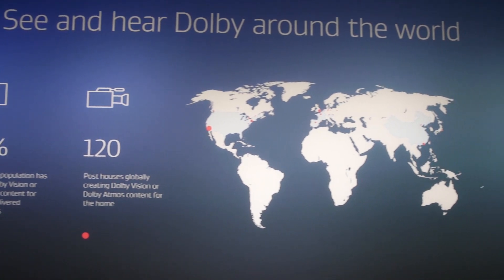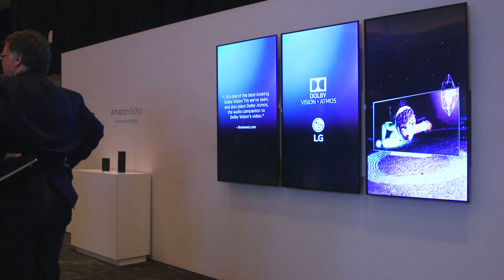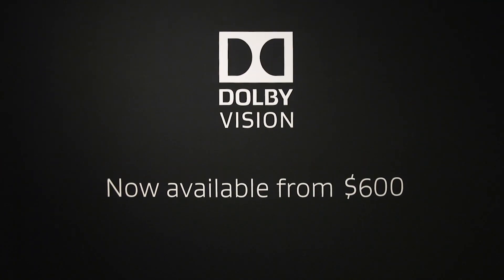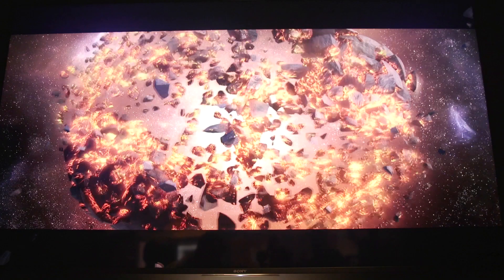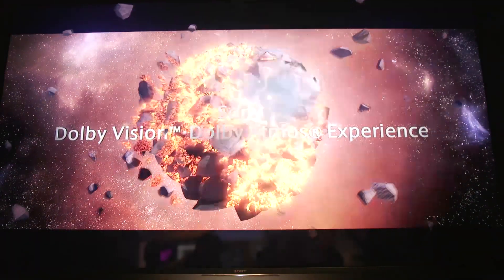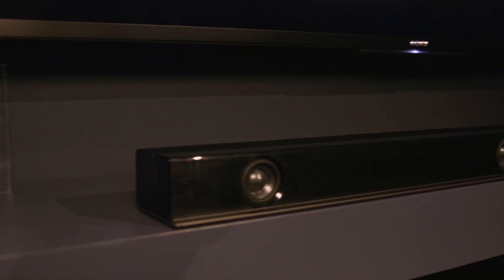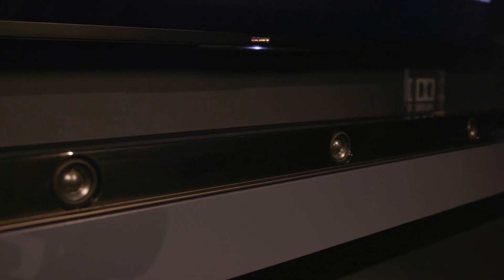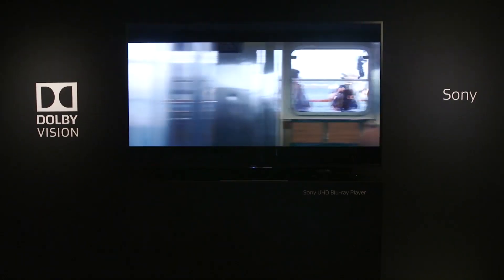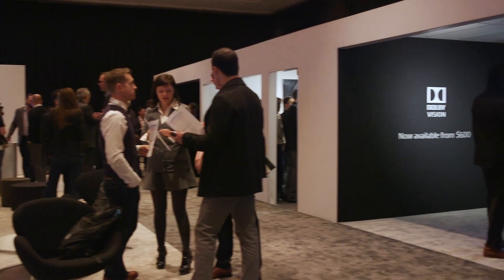Dolby has a lot of momentum coming into CES 2018, and we're really excited about some of the announcements. It's all about mainstream experiences. Dolby Atmos and Dolby Vision are really becoming more affordable — we've got partners announcing Dolby Vision TVs that cost less than $600, and partners announcing Dolby Atmos soundbars that are less than $600. We're bringing Dolby Vision to the PC, and all of that is going to create an incredible 2018 for Dolby, our partners, and most importantly for consumers to get these incredibly immersive entertainment experiences wherever they might be.